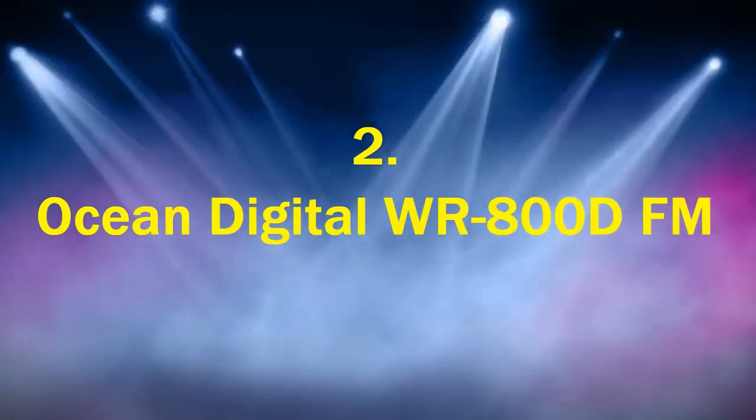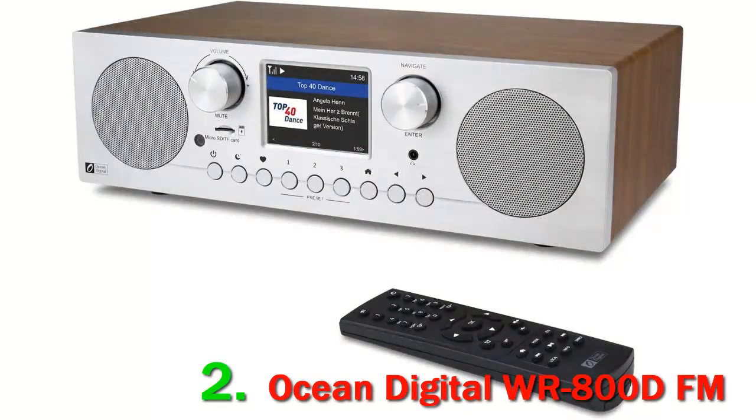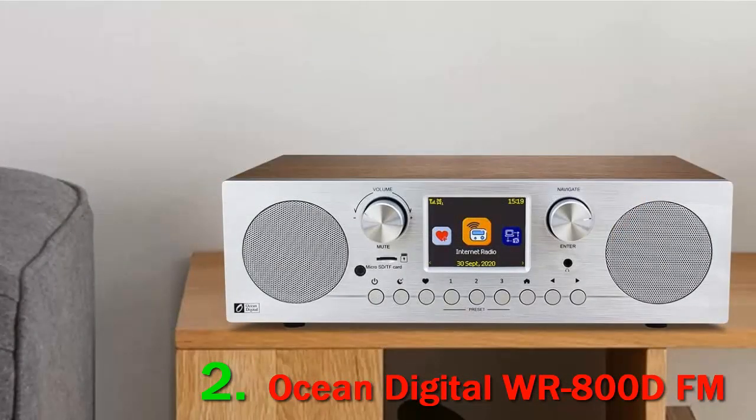Number 2: the Ocean Digital WR800D FM. The Ocean Digital WR800D Wi-Fi Internet Radio allows you to effortlessly access your favorite radio stations, and with Bluetooth connectivity it also serves as a Bluetooth home speaker. Let's keep checking if you want to know more about it.